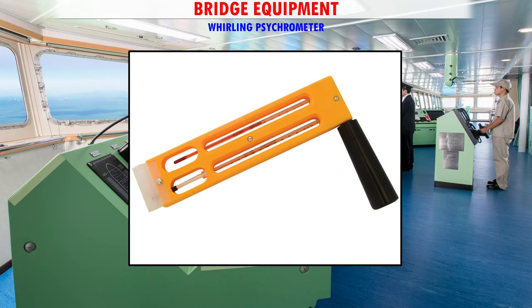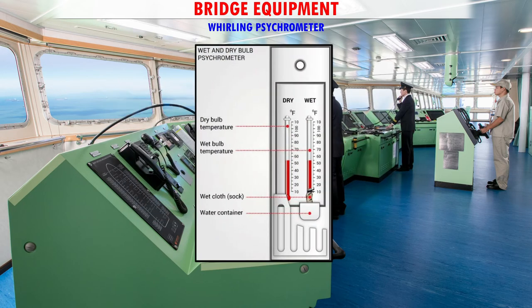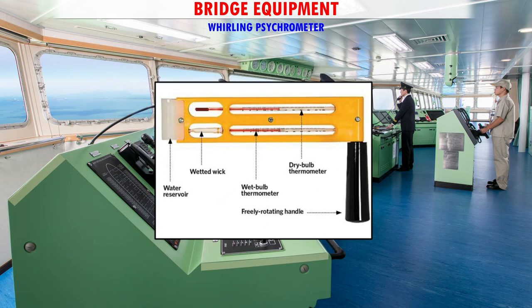Whirling Psychrometer — It consists of a light wooden frame pivoted to revolve around a handle. The frame has two identical thermometers: one dry and the other wet. The wet bulb thermometer has a single layer of thin cloth sock around its bulb. Before using, the cloth sock is dampened by dropping only one drop of distilled water. The frame is whirled in open air for at least two minutes and the temperatures from both thermometers are read off. Using these readings, the relative humidity and/or dew point of air are established from the given meteorological table by a mariner.